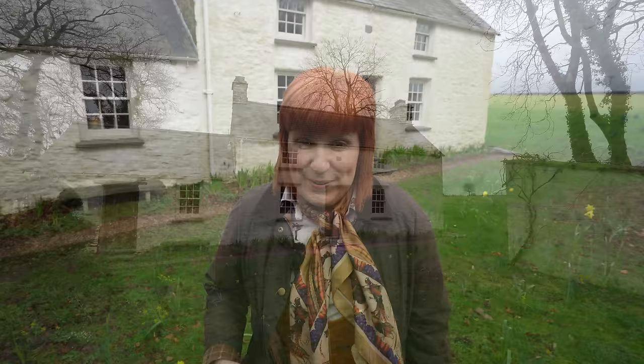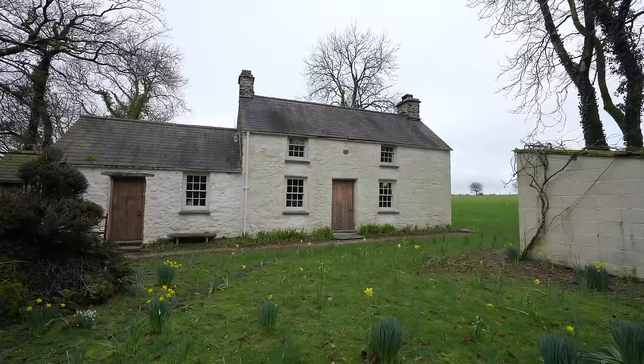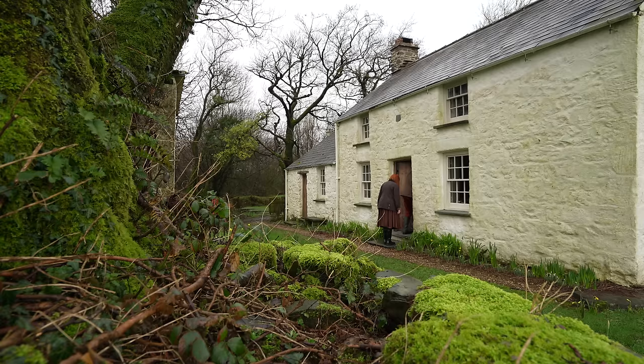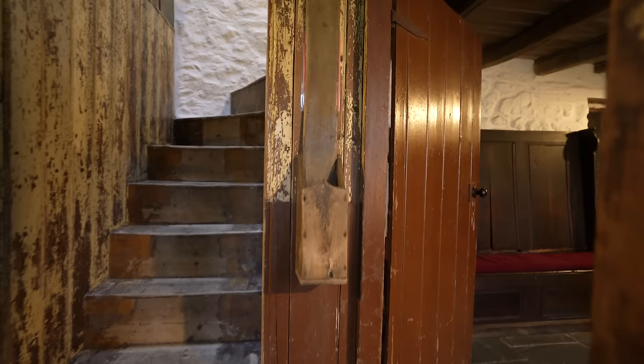Jörg and I travelled to Carmarthenshire in South West Wales to show you a characterful and very peaceful Welsh cottage from the 18th century. It is so exciting to finally share a cottage here in Wales with you because I think you will really love it. This is Brynigal, which is Welsh for Clear Hill — excuse my Welsh pronunciation — and this rustic cottage was hand-built by rural farm workers in 1755. I honestly can't wait to show you this beautiful, very authentic and atmospheric 18th century Welsh cottage.